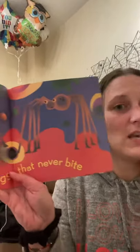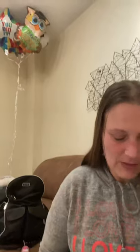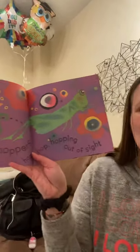Friendly daddy long legs that never bite. Grasshoppers hop, hop, hopping out of sight.